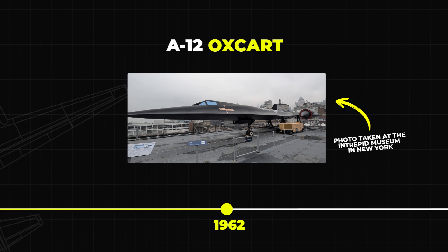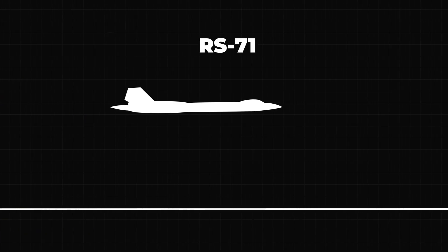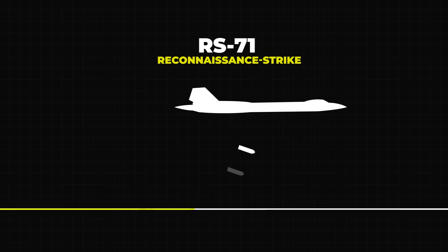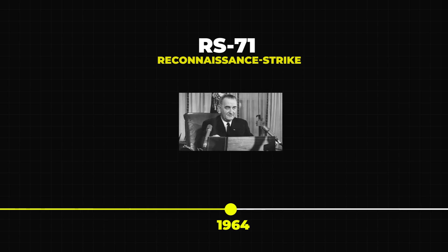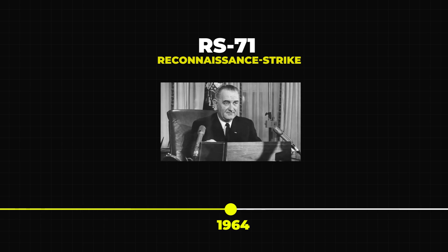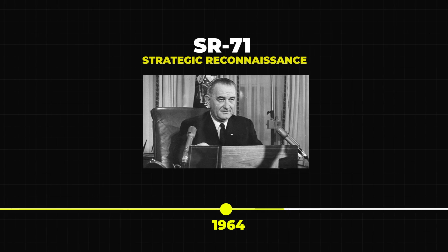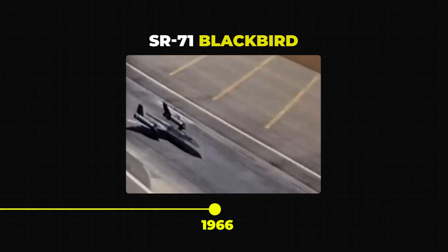Here's a fun twist: the SR-71 was never supposed to be called that. Its original designation was RS-71, which stood for Reconnaissance Strike. The idea was that it could potentially be adapted for both reconnaissance and strike missions. However, during the public announcement of the aircraft in 1964, President Lyndon B. Johnson accidentally called it the SR-71, which stands for Strategic Reconnaissance. The team quickly changed the name to match the President's speech — because, well, who's going to correct the President, right? So what started as RS-71 became the SR-71 Blackbird.